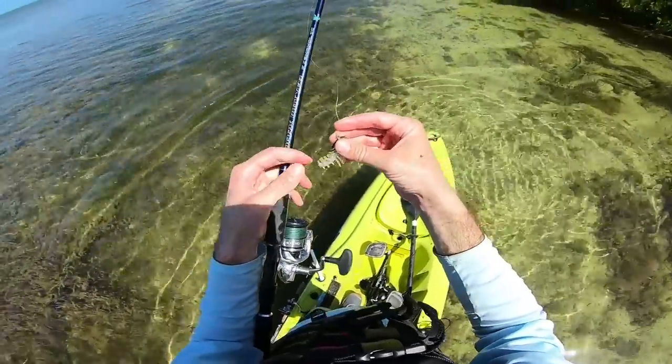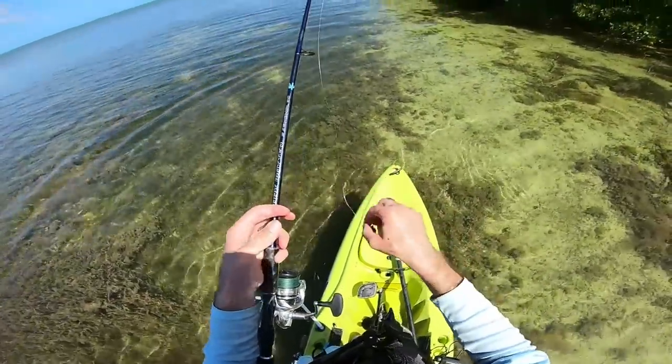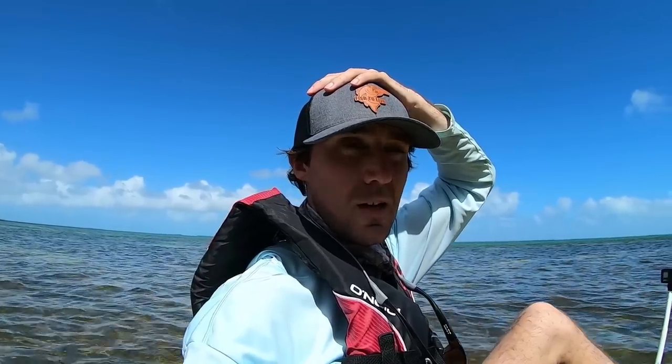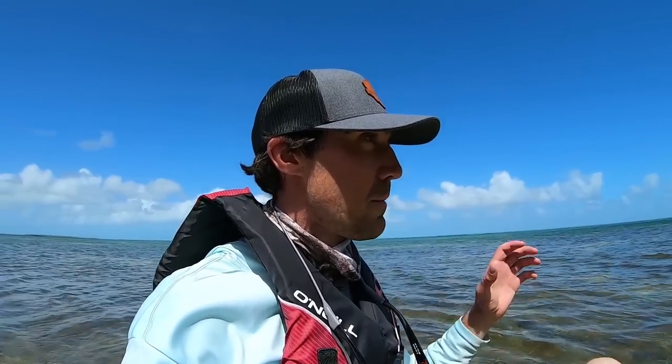There he goes — and he took the tail. I was trying to reach for my pliers to pry his mouth open because he wasn't even hooked, he was just snapping onto the tail and he cut it off. Alright, I think it is time to make a move. The snappers are snapping but not really much else. There are a bunch of barracuda along here but they're being super finicky — they're all like 10, 15, 20 inches.